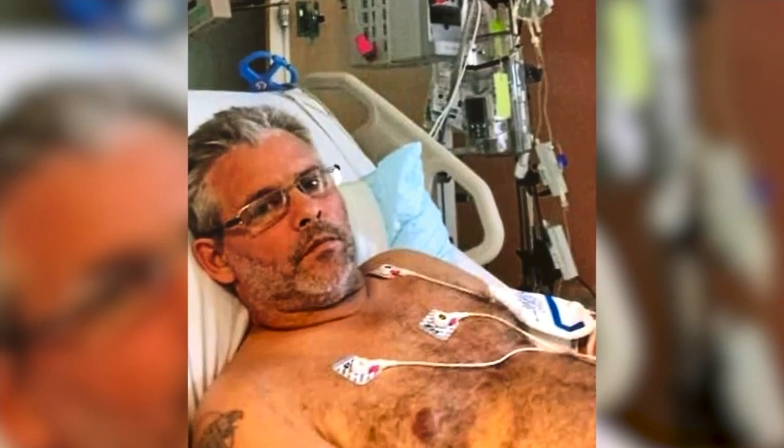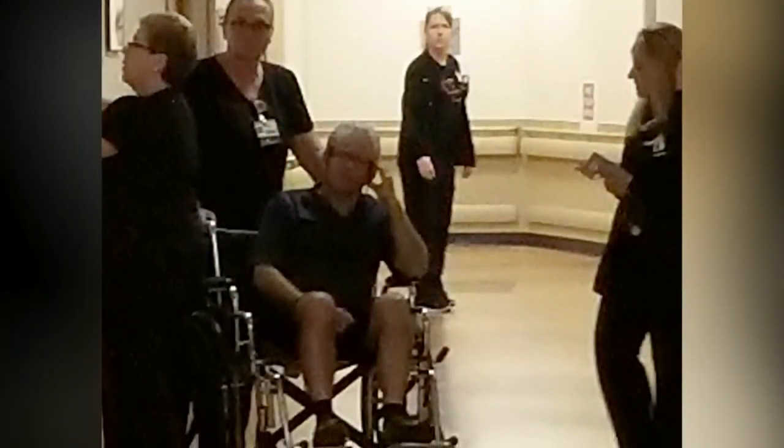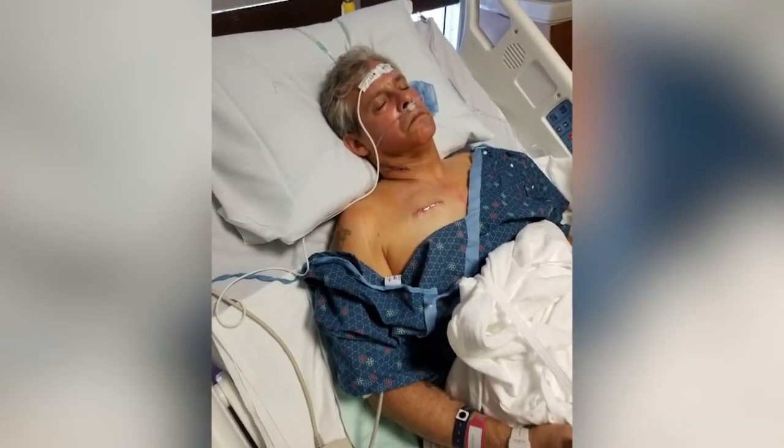Eleven years ago at age 42, Eric had a heart attack. Then another. Doctors tried stents, a double bypass, and a pacemaker to keep his heart healthy, but he still struggled with heart failure. Heart failure means that the heart's not really pumping enough blood to supply the needs of the body.